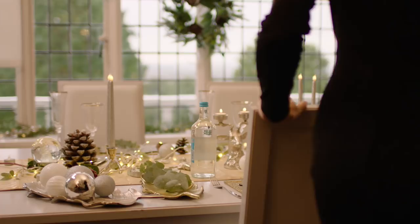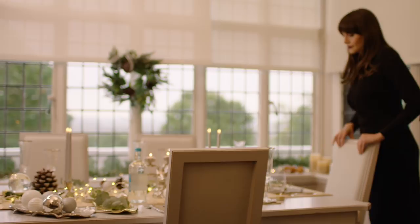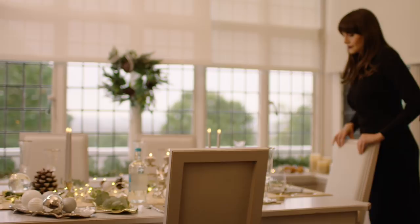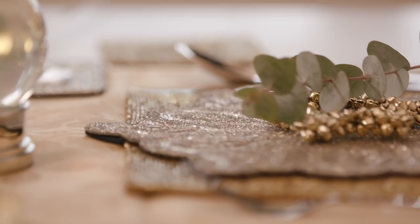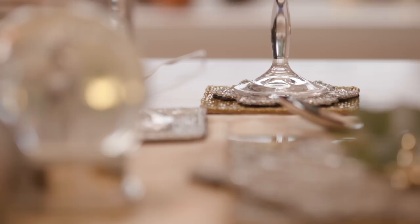This Christmas bring some magic and sparkle to your table with our beautiful and elegant dining range. In a delicate silver colour palette, Laura Ashley have all the details to beautifully dress your Christmas meal. Choose from Jacquard table runners, beaded placemats and coasters, as well as stunning glassware to toast the season.